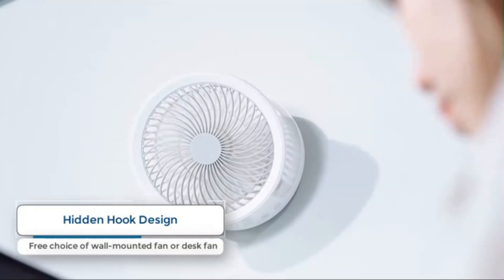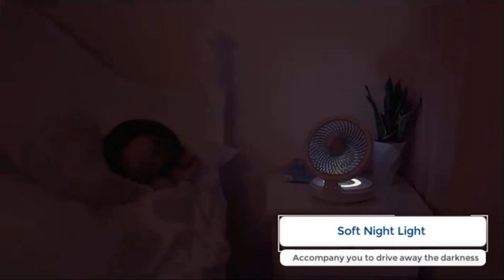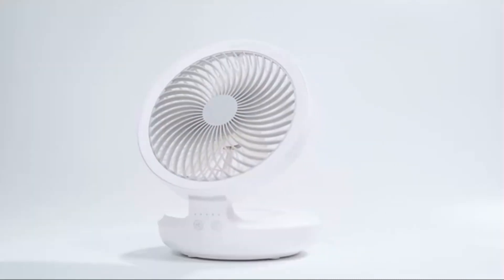This rechargeable fan has a built-in 4000 mAh large capacity battery at 5V-1.5A, requiring just three to four hours for a full charge. It comes with a nice long USB-C charging cable, and you can get a power supply from your laptop, power bank, or other USB devices.